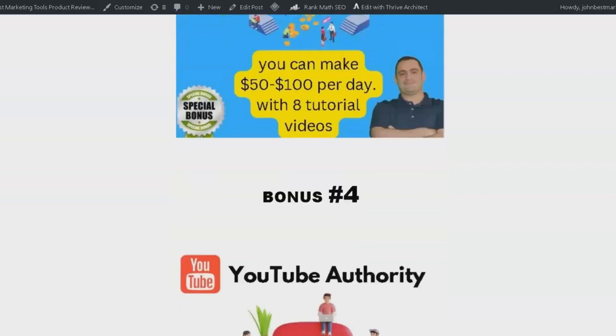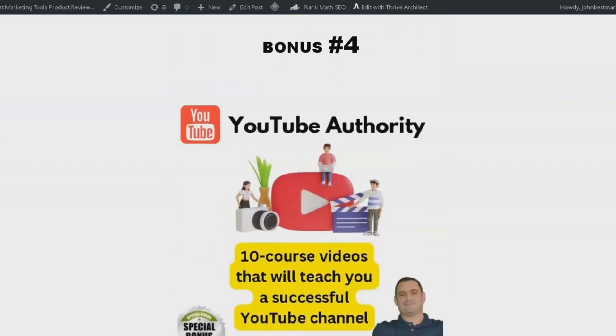Bonus number four is YouTube Authority. This package includes a 10-course video series that teaches you how to create a successful YouTube channel. As we all know, YouTube can be a great source of income, and with this course you'll learn how to make the most of it in 2023.